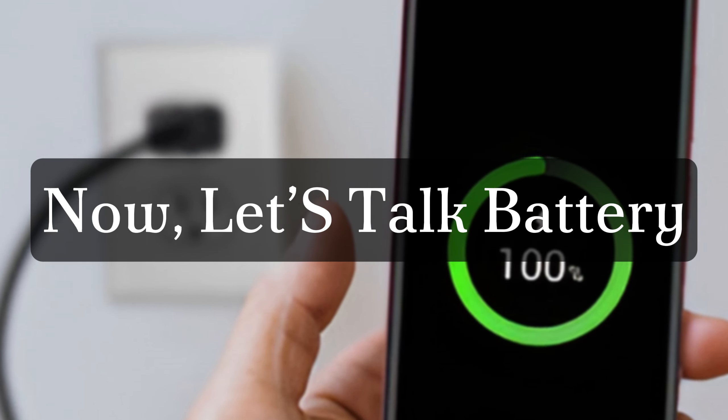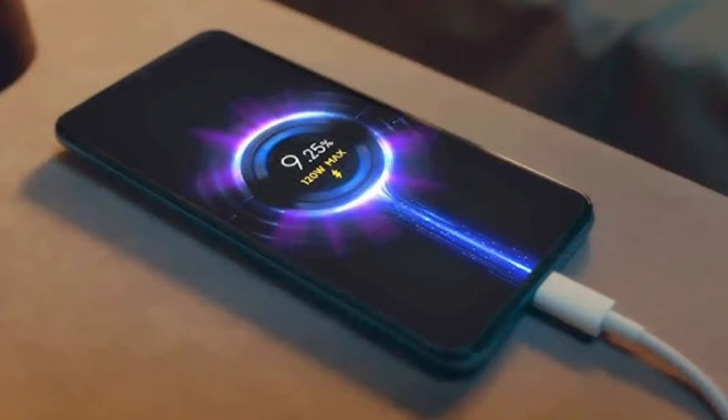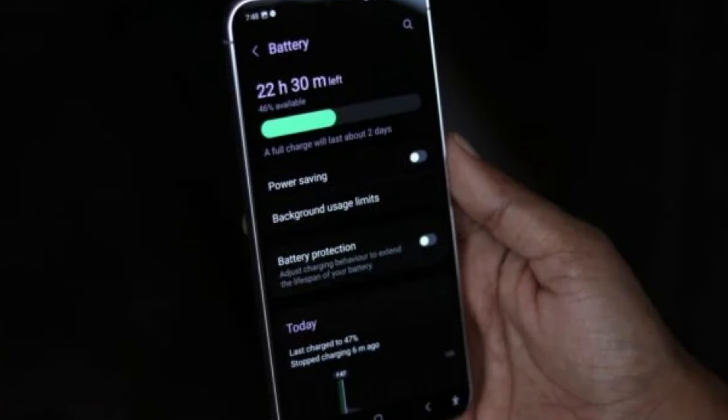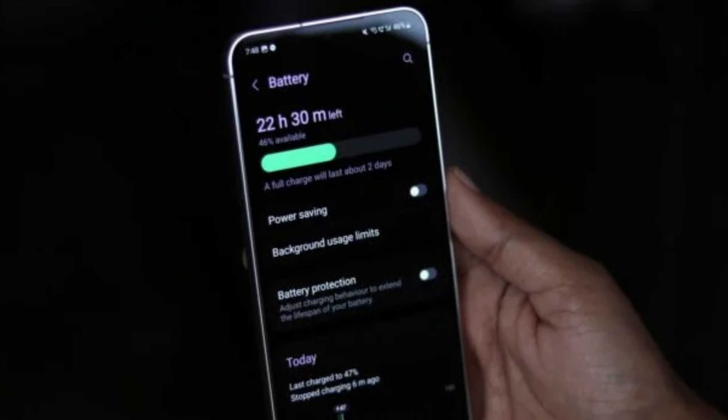Now let's talk battery. The Galaxy S25 Ultra is expected to come with a robust 5,000mAh battery, ensuring you can power through an entire day without constantly searching for a charger. While we anticipate the charging features to be quite similar to its predecessor, the experience is likely to be just as smooth.